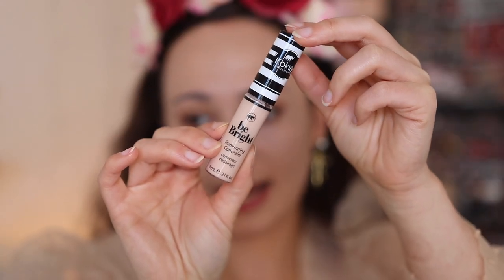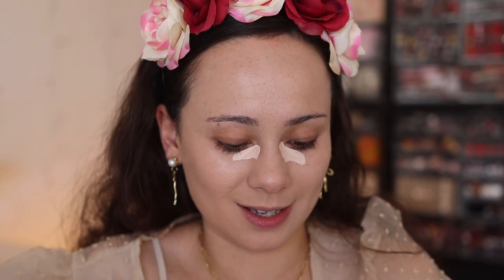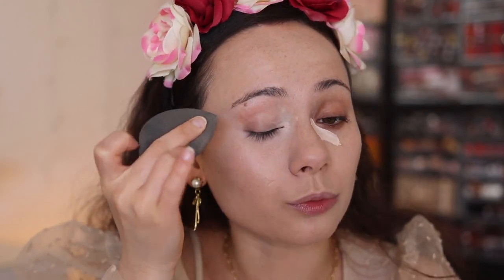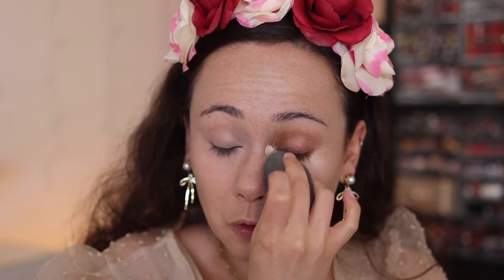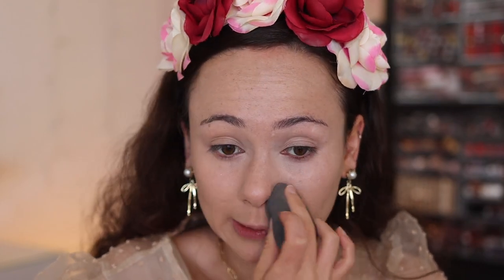There have been no new concealers I've tried recently. Koki sent me a package, so I have a couple items. This is the Koki Be Bright Illuminating Concealer — it's more new to me than brand new. This is the shade Light, but good thing everything else on my skin is light. I've used this concealer a couple times and I actually really like it. It's a middle-of-the-road concealer — doesn't provide full coverage but gives more than a light coverage. It spreads beautifully and wears pretty well.